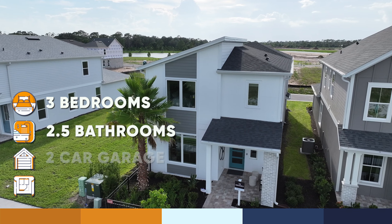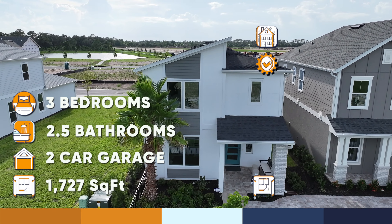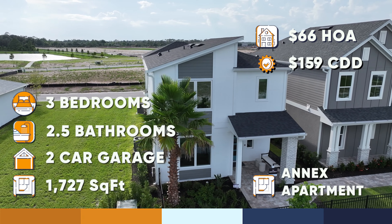This property has three bedrooms, two and a half bathrooms, an office space, a two-car garage, and the annex apartment. Now let's go inside to enjoy this new tour.